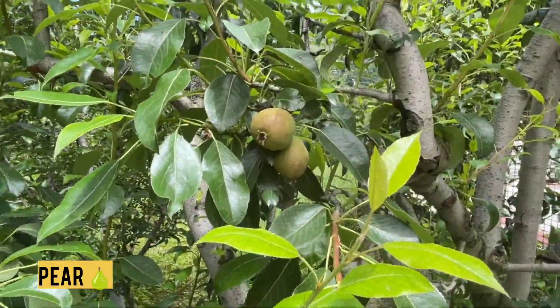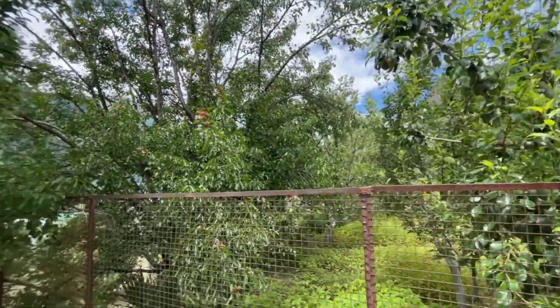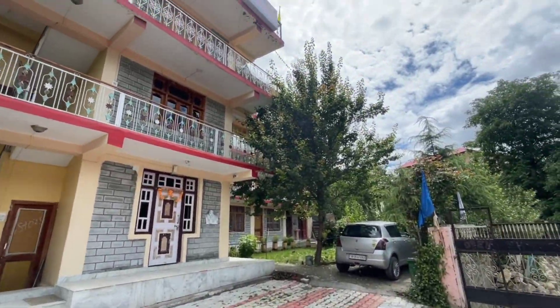The apple is not ripe yet, it is still small. There are only a few trees here — one or two, not more. The apple will be the most. This is the apple. This is the chulli. This is the chulli tree.